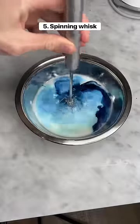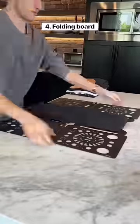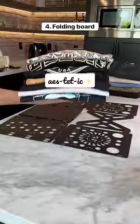This is a spinning whisk which makes it easy to stir things. All you have to do is press down and then it starts mixing. This gadget helps you fold your t-shirts and pants perfectly to keep your closet aesthetic.